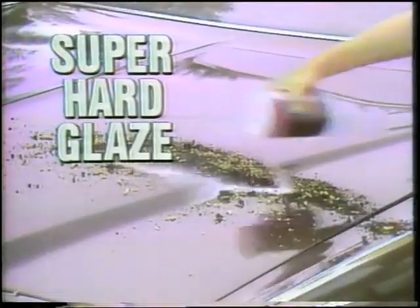A plastic shield so tough, so hard, nothing can stick to it. Nothing — not tree sap, not road salt, not grime or dirt, not even bird droppings, grease, gasoline, not even paint.